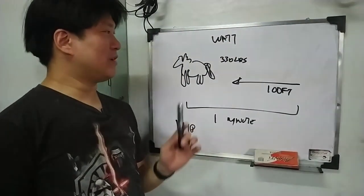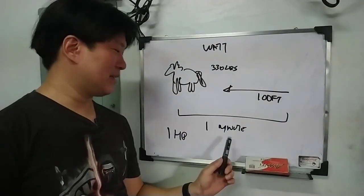Horsepower always has to have three things: weight, distance, and time.